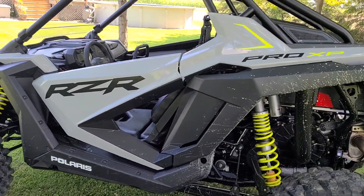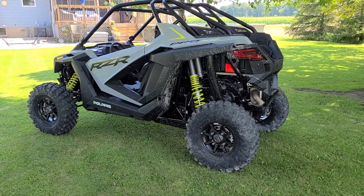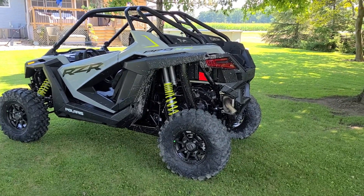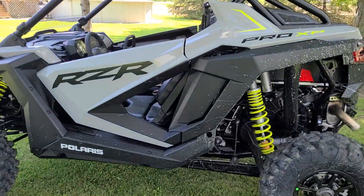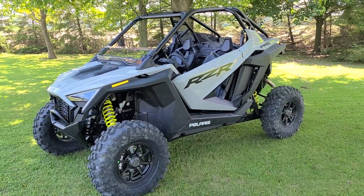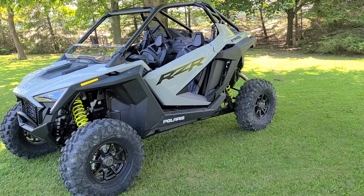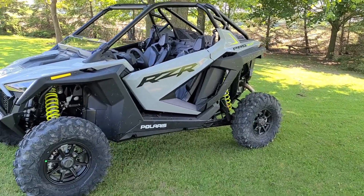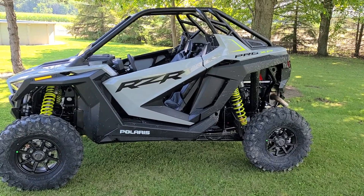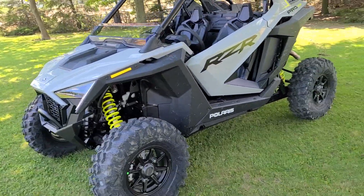Why did I go with this machine over any other? The Yamaha is just outdated — they need to update everything on it, get more power out of it. I did a lot of research on the Can-Am too. You're only talking a couple thousand difference, but the Can-Am is more money. This is the 64-inch wide — I didn't want to go with the 72, and I believe some Can-Ams are 74. I like the skinnier machine. It's not as long as the Can-Am either. Also, when you sit in the Can-Am X3 you sit really low to the ground and I didn't like that. In this you sit at a fairly medium height compared to older RZRs.